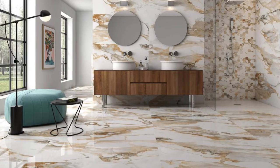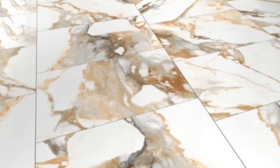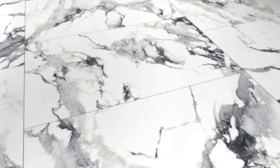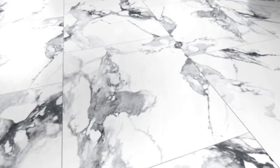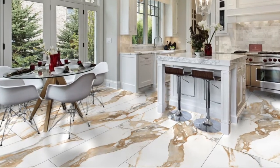It also comes in these sizes: 12x24, 24x24, 30x30, 24x48, 48x48, and an even larger tile at 36x72. Bullnose is available as well.